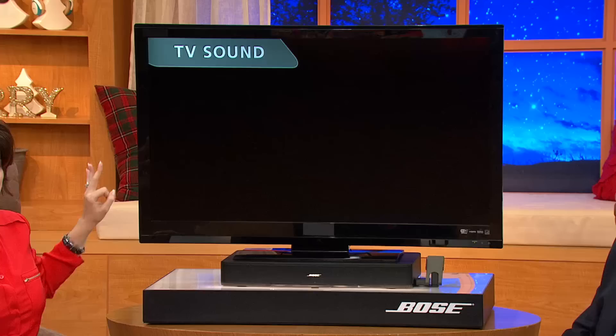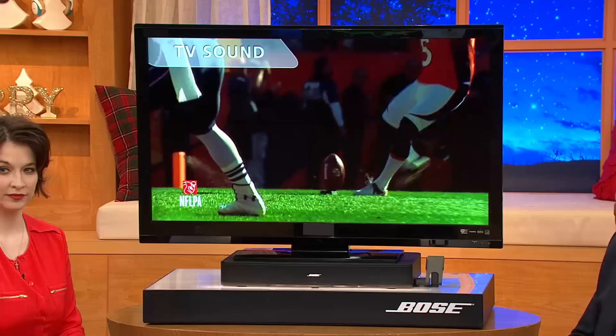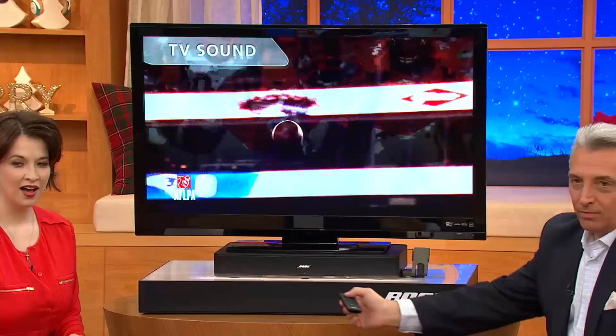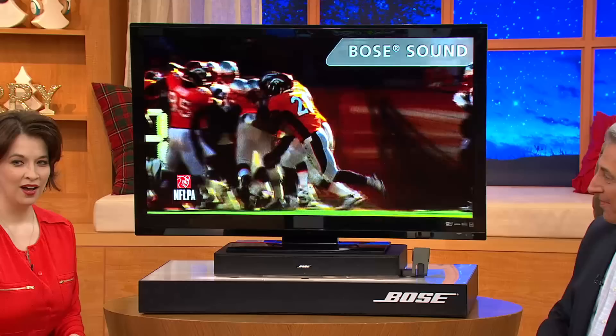We're going to show you something amazing — TV sound and then Bose sound for a football game. Here we go with Bose sound. TV sound — that's not much of a game. Bose sound — wow, can you imagine? He is going to be absolutely beyond belief excited. All you have to do is take it out of the box, hook up the audio from the Bose Solo to the back of your TV, plug in the power cable, and turn it on. It's very, very easy to do.